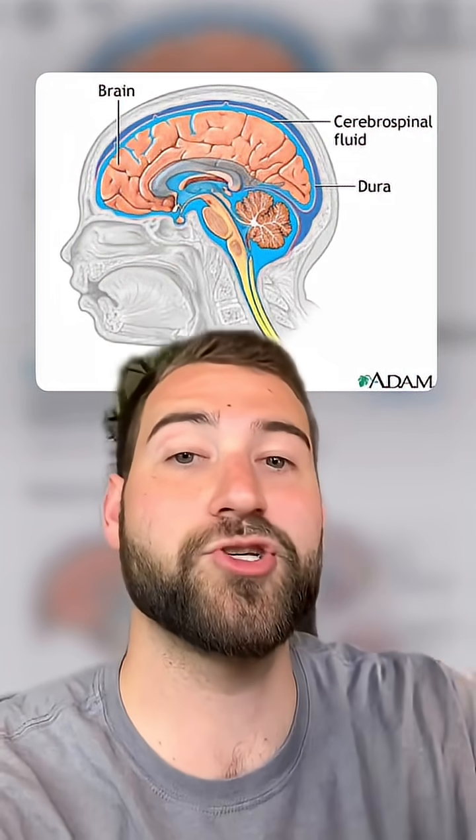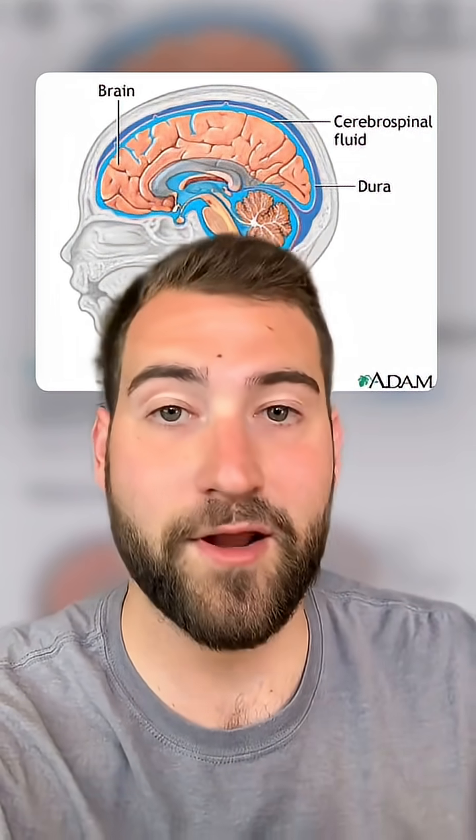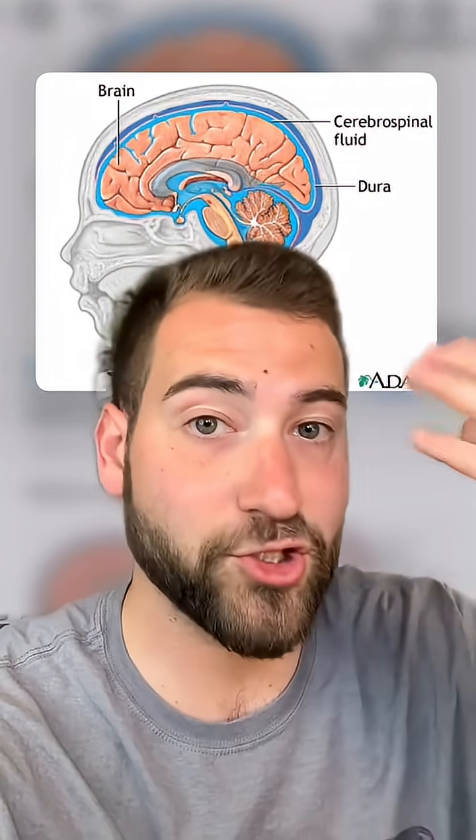Cerebrospinal fluid, or CSF, is the juice that surrounds and fills the brain. We all have it. It's mostly there to provide nutrients, clear waste, and cushion the brain from damage.